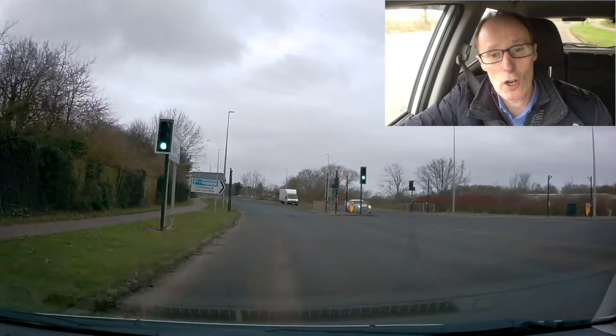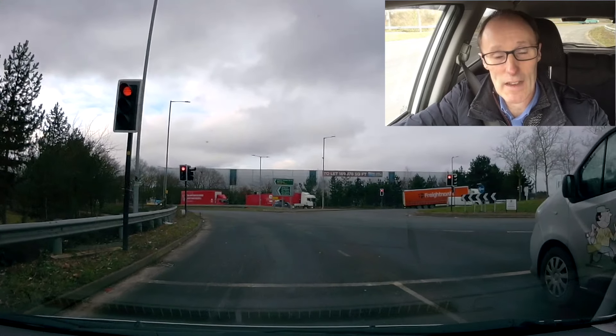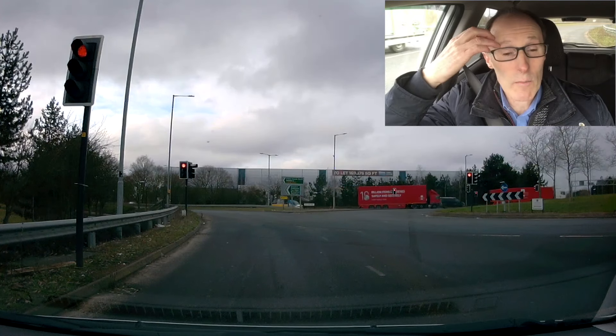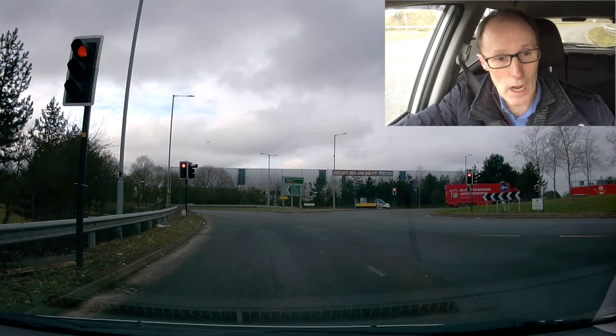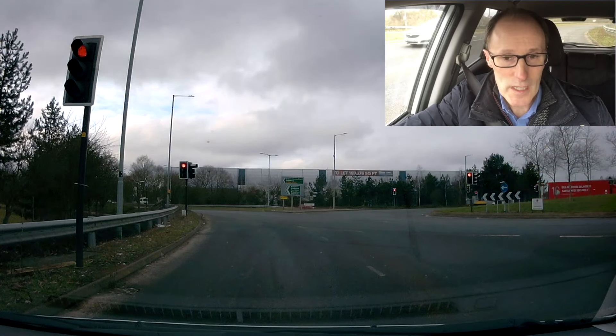It's about a minute away, and you need to know where your filler is — where you put the fuel in. They're usually at the rear of the car on the left or right. Mine's on the left hand side, so when I pull into the petrol station I'm going to keep the left hand side of the car closest to the pump.